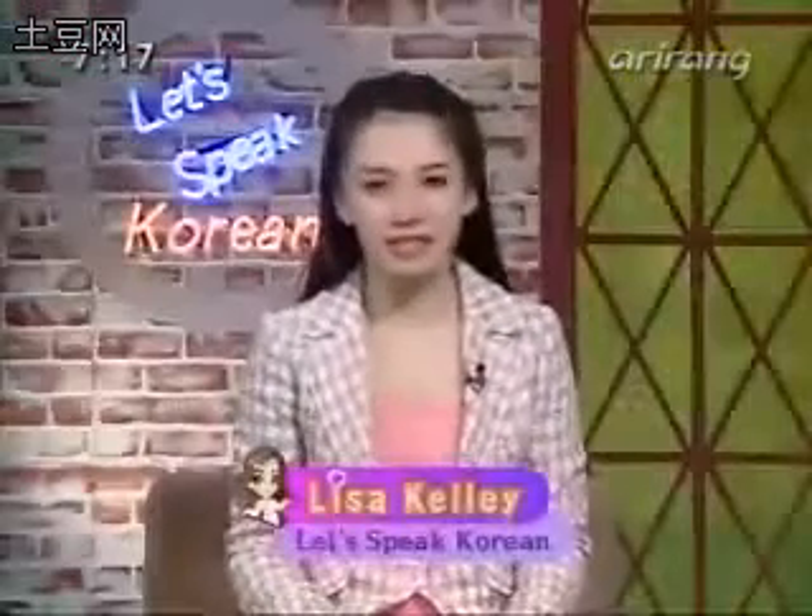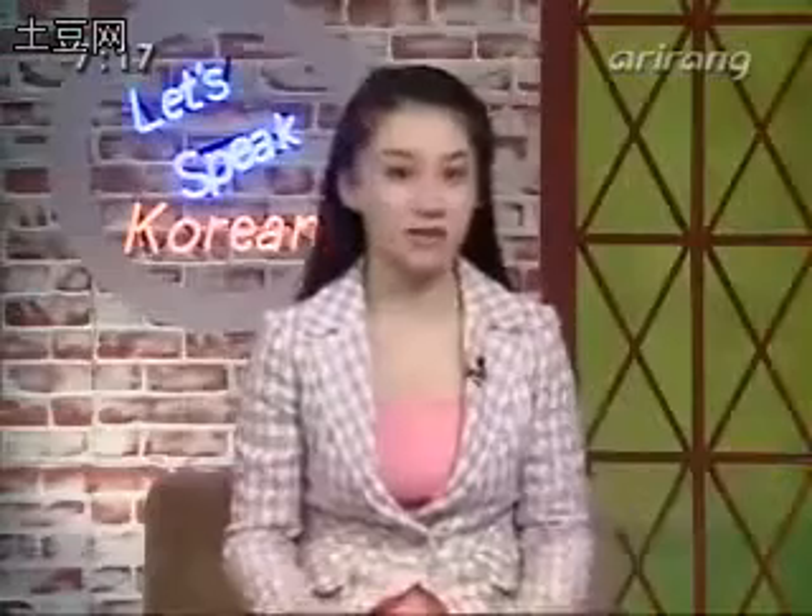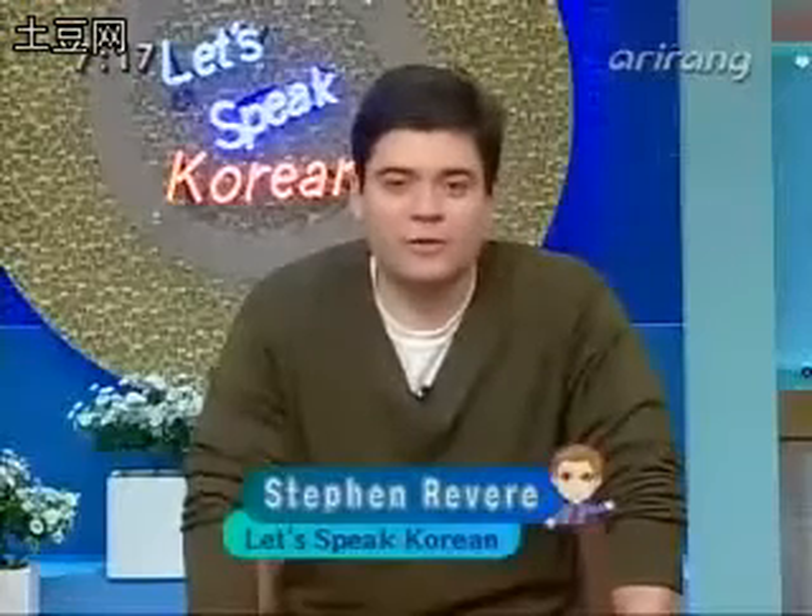Hello everyone and welcome to Let's Speak Korean. I'm your host Lisa Kelly and next to me is my co-host. Why don't you say hello? Hello, I'm Steven Rivera. Thank you for being with us for another episode of Let's Speak Korean.